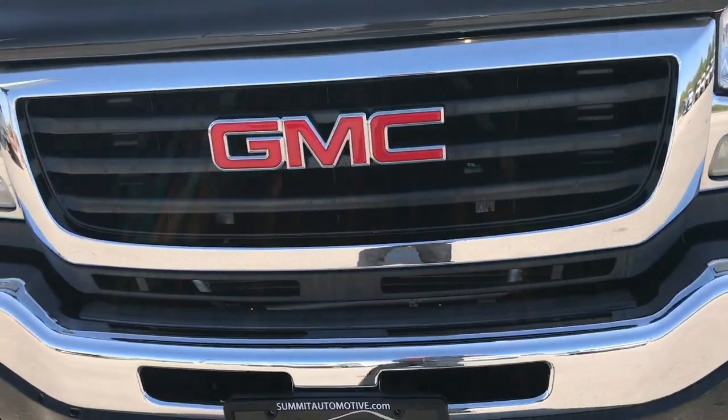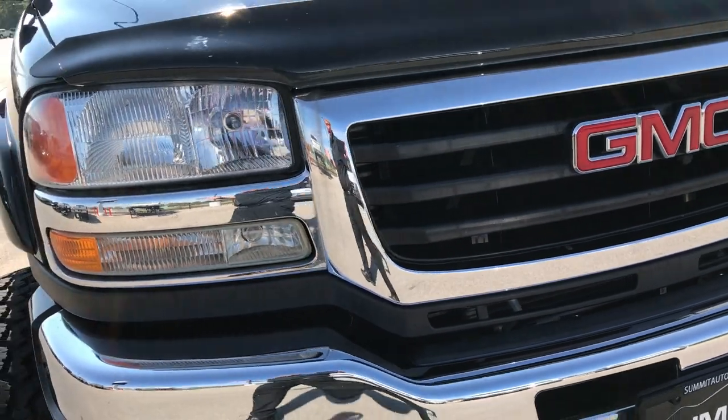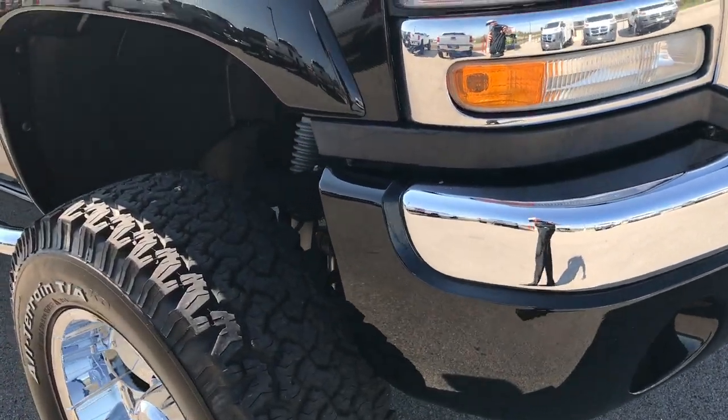The front grille is absolutely perfect — no dents, dings, cracks, or anything on it, and no dents or dings on the front bumper either.